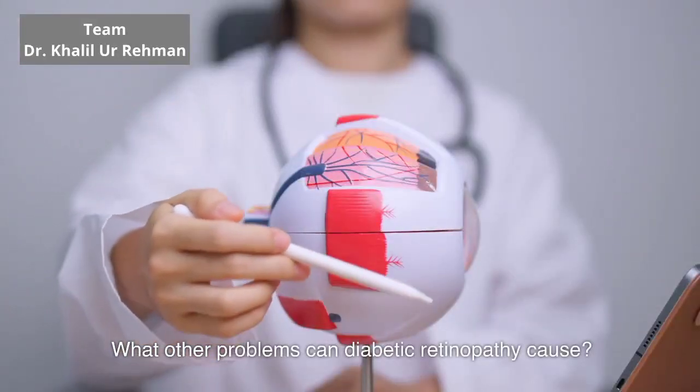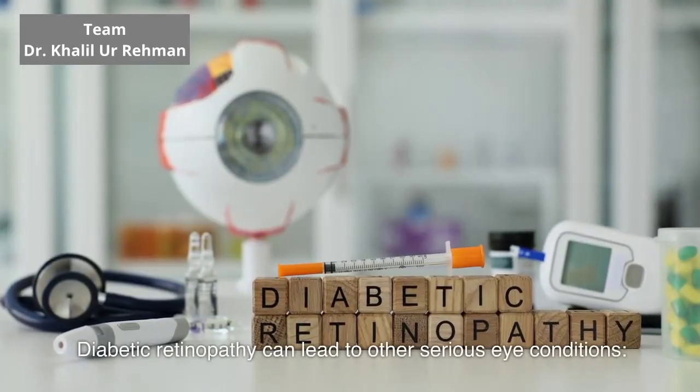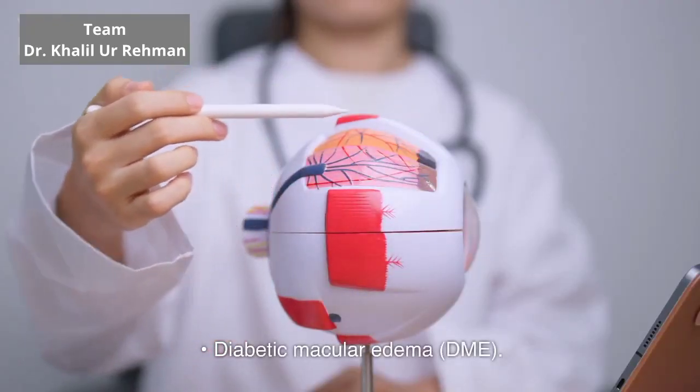What other problems can diabetic retinopathy cause? Diabetic retinopathy can lead to other serious eye conditions. Diabetic macular edema, or DME. Over time, about 1 in 15 people with diabetes will develop DME.